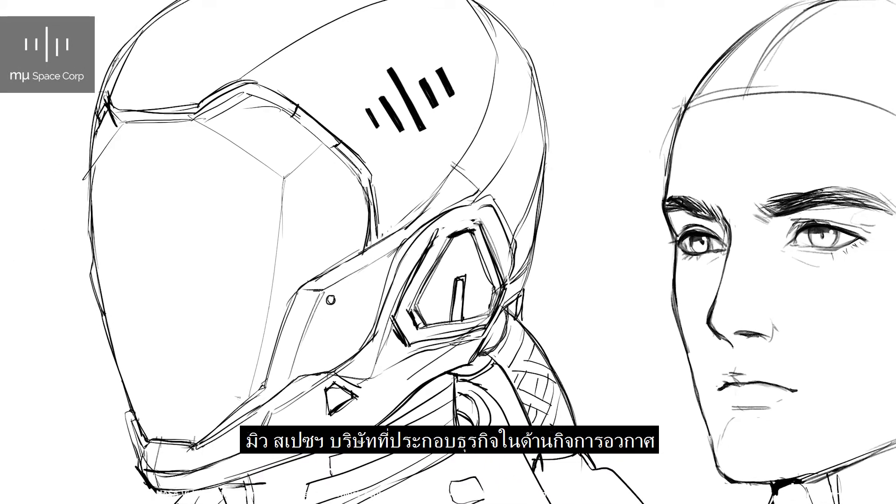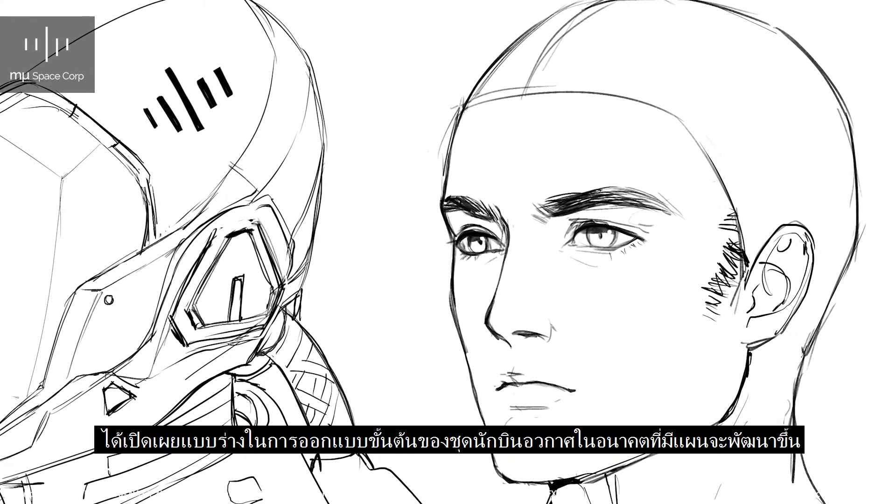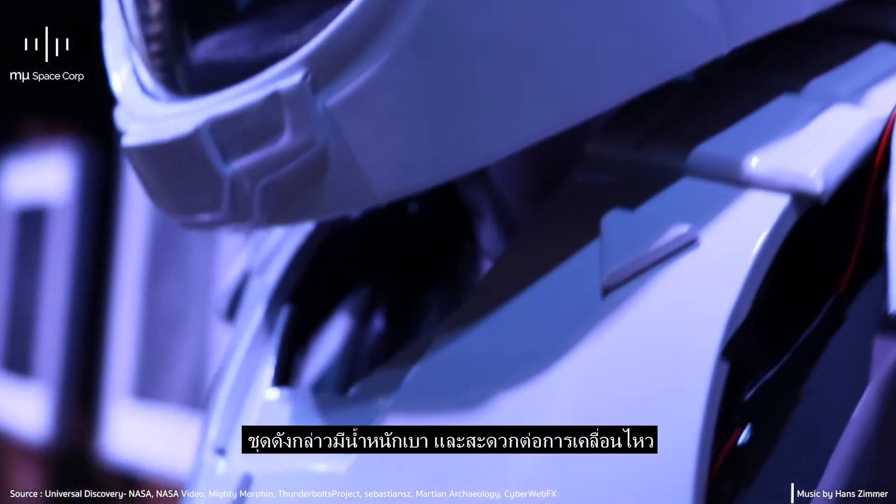MuSpace, a space technology company, unveils the prototype design of a futuristic spacesuit they plan to develop. It's lightweight, compact, and flexible.